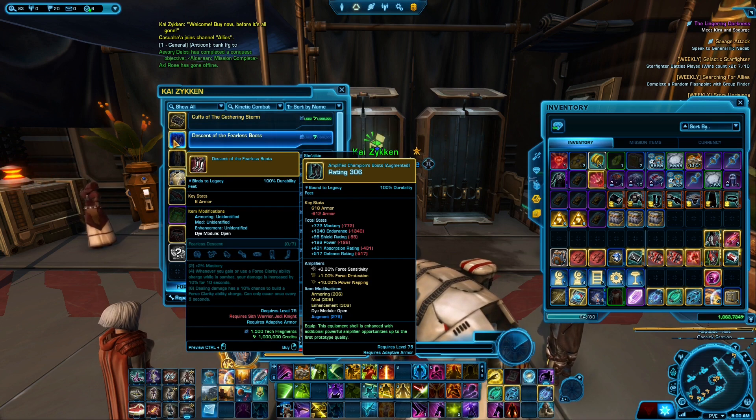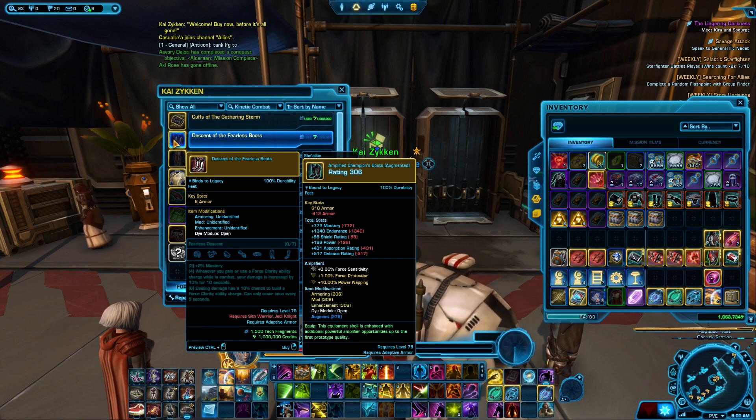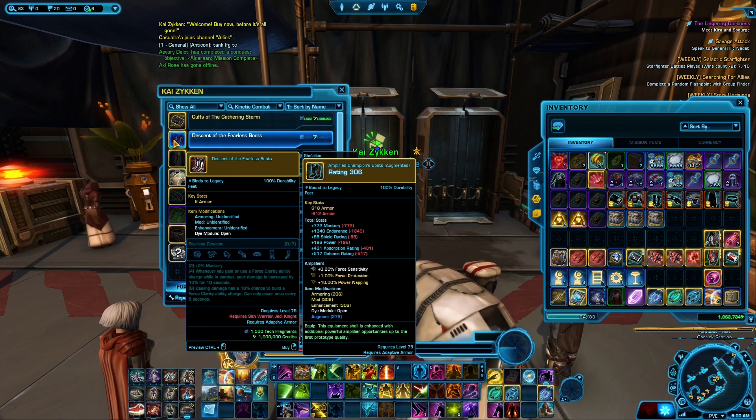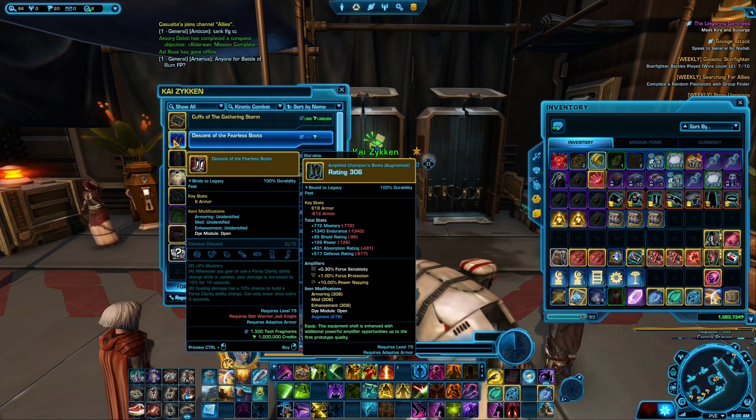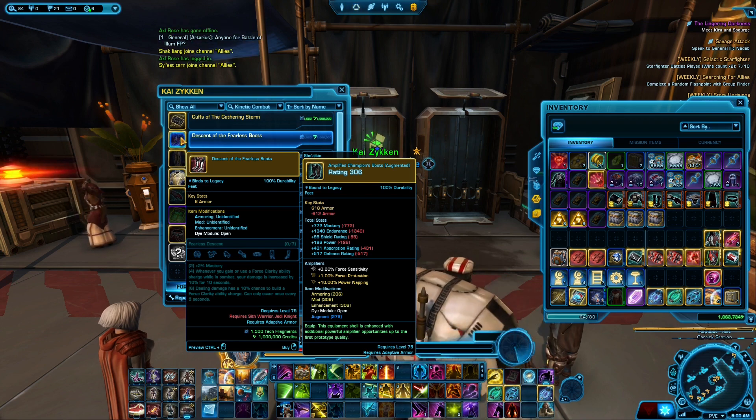Descendant of the Fearless Boots is your main item for all you Warriors and Jedi Knights, mainly for the Juggernaut class. This will cover your DPS and your tank spec. I believe this is also great for all the Marauders as well, but this is your main one for Juggernauts and Jedi, so go and get this — it's a very good item for you.